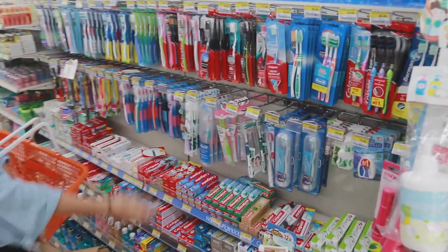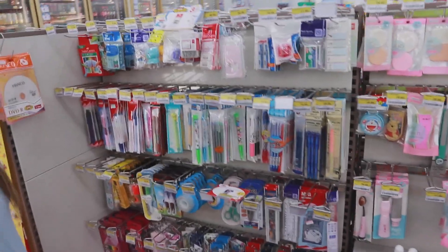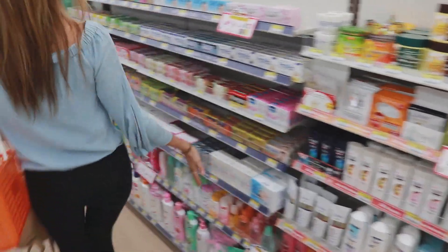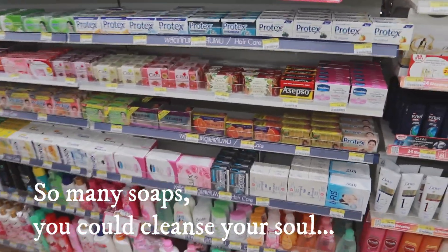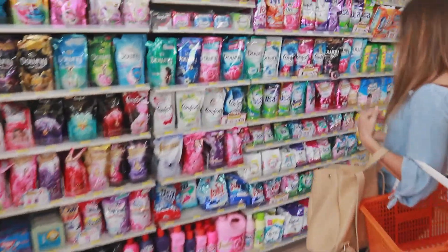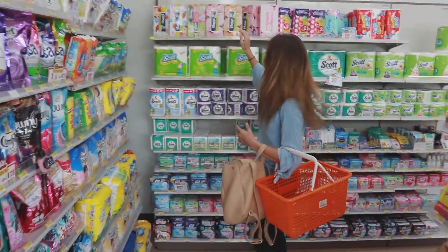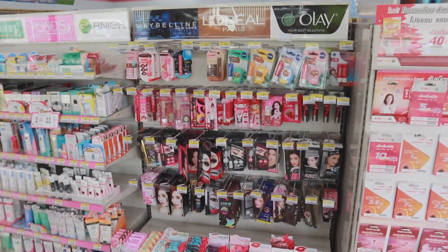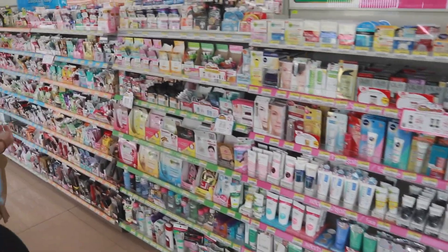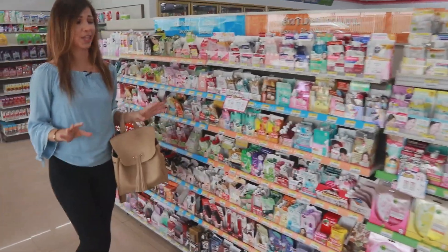Toothpaste, toothbrushes — they have them. Makeup remover. Nail care. School supplies, just in case. They are open 24-7. Laundry detergent, dish detergent, insect repellent, bleach, Pampers, toilet paper, paper towels. They have face masks, lotion, eye masks, creams — they have literally everything you could think to put on your face.